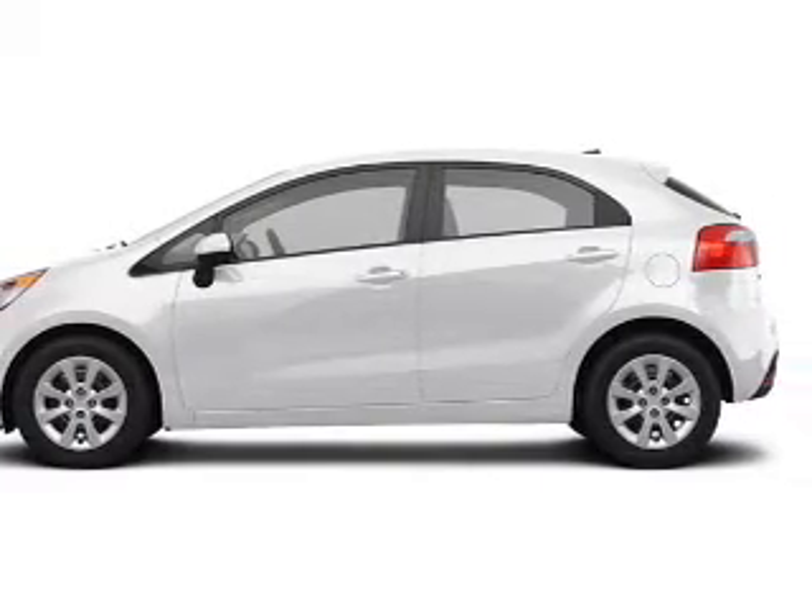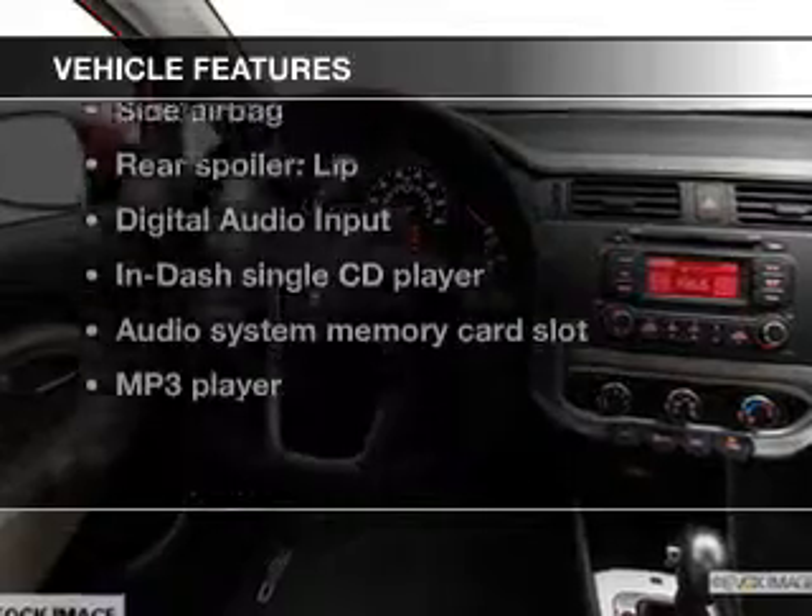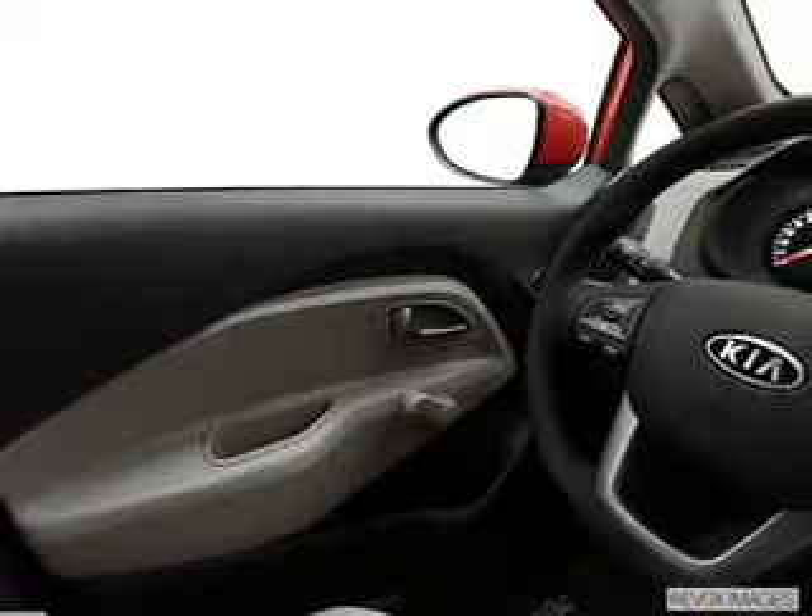Brake safely with the anti-lock braking system. Plus enjoy these notable features included in this vehicle: cruise control, an AM-FM stereo with a CD player, satellite radio, power mirrors, power steering, an adjustable tilt steering wheel, and air conditioning.